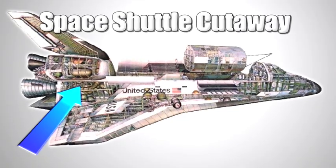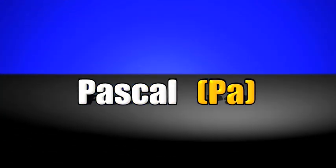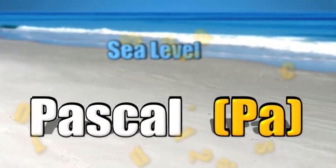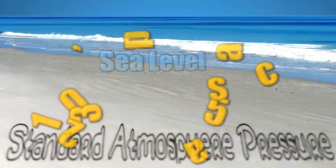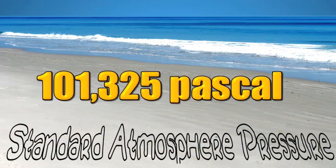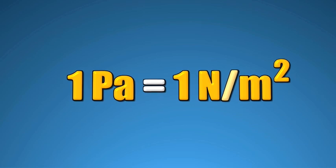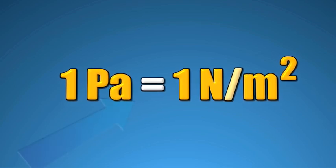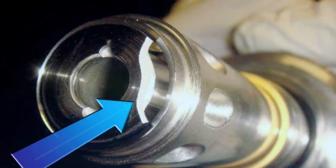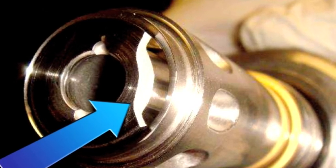The pressure that Mike is talking about inside the shuttle's external fuel tank is measured in Pascal units. For example, the pressure of the air all around us at sea level, called standard atmospheric pressure, is 101,325 Pascal. Pascal units measure force per unit area, such as one newton per square meter. A newton is a unit of force. It was the release of pressure that caused the valve to crack.